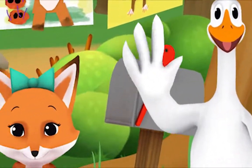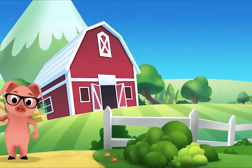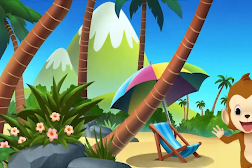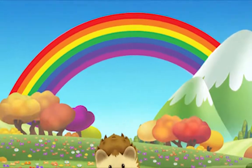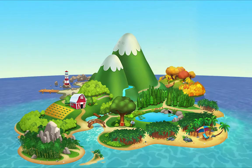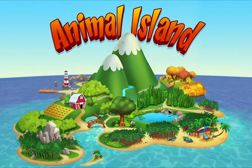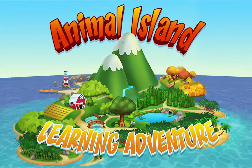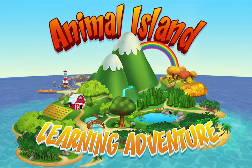We're happy together every day, having adventures as we play. Up in the hills, down on the beach, always a rainbow within reach. On Animal Island, on Animal Island, yeah, on Animal Island, on Animal Island!